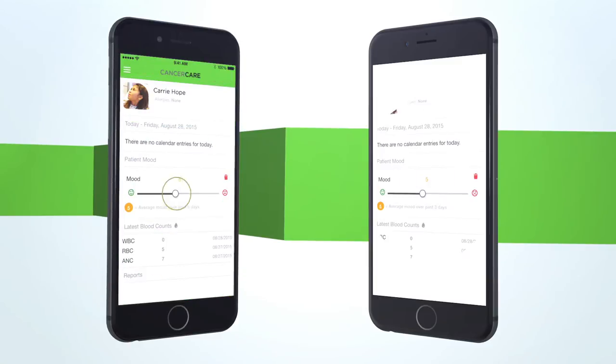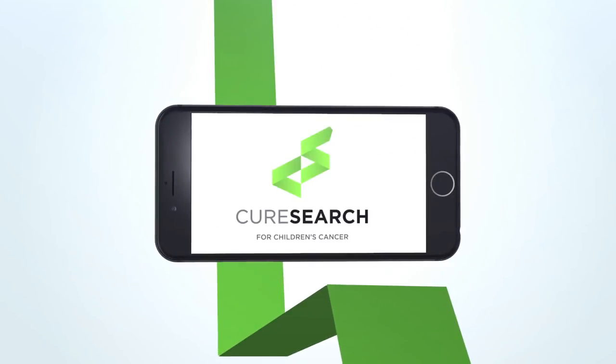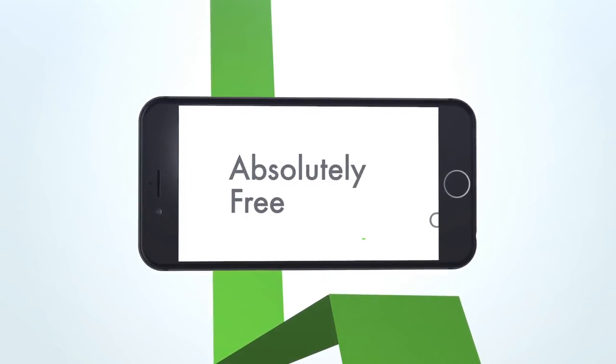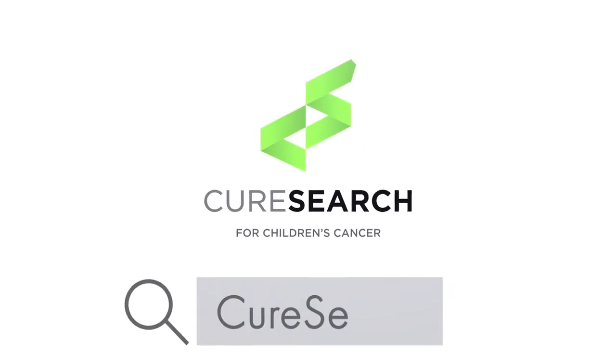Mom can add side effects and Dad will see it on his phone when he's in front of the doctor. CureSearch Cancer Care, designed to be your personal caregiving assistant. It's absolutely free with no in-app purchases and no ads. Download today on Google Play and the Apple App Store.